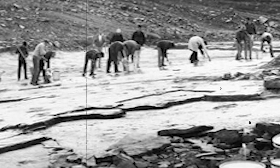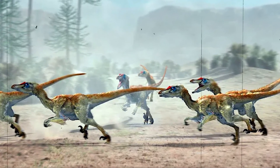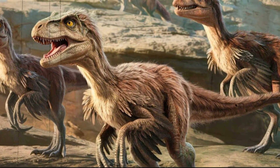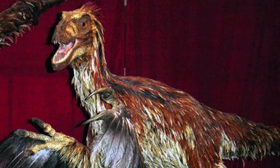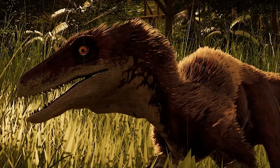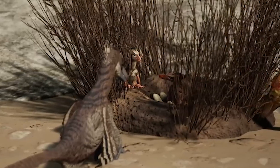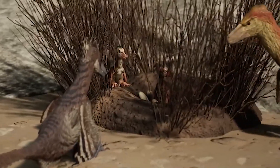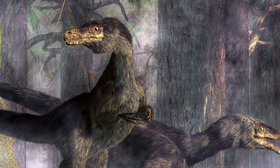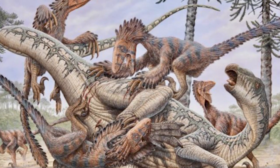Researchers like Brian Roach and Daniel Brinkman present a dramatically different interpretation that challenges the entire pack hunting narrative. An alternative model likens Deinonychus to Komodo dragons drawn to kills for chaotic feeding, not coordinated hunts. They argue the fossil evidence might reflect misunderstood associations, proposing that Deinonychus behaviour more closely resembled modern monitor lizards engaging in feeding frenzies. Modern Komodo dragons are primarily solitary hunters, yet they congregate around large carcasses in chaotic feeding events — Komodos often converge on kills miles away, fighting violently over meat, according to Auffenberg's 1981 research, creating a feeding hierarchy with aggressive competition and even cannibalism.